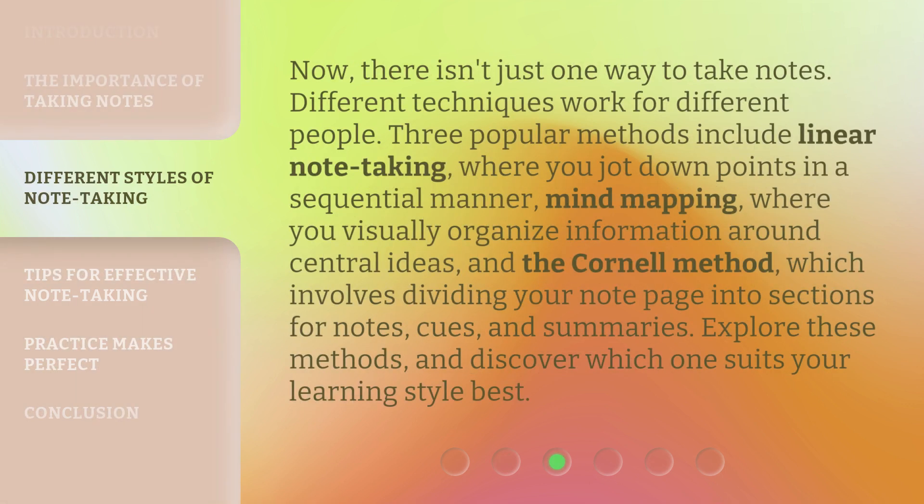Now, there isn't just one way to take notes. Different techniques work for different people. Three popular methods include: linear note-taking, where you jot down points in a sequential manner; mind-mapping, where you visually organize information around central ideas; and the Cornell method, which involves dividing your note page into sections for notes, cues, and summaries. Explore these methods and discover which one suits your learning style best.